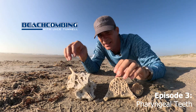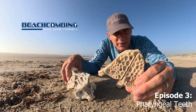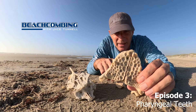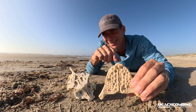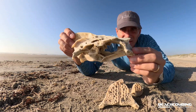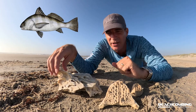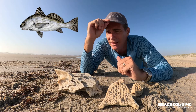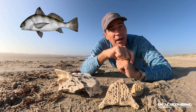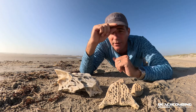Jace Tunnell here. Today we're going to be talking about pharyngeal teeth, and you might be thinking that sounds crazy — and you're a little bit right. This starts out with the black drum. I'll show a picture of what a black drum fish looks like. It's a big drum, kind of like a redfish — it's not a redfish, but it's very closely related.